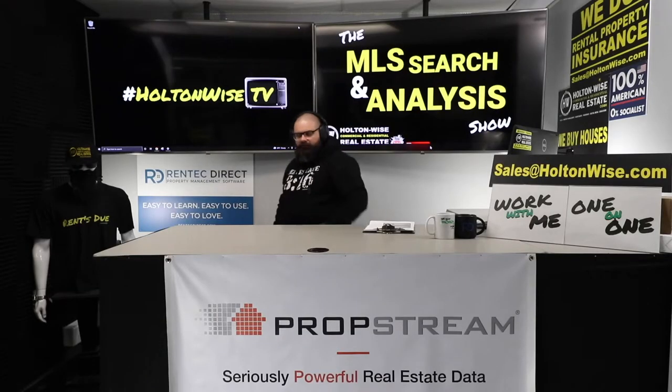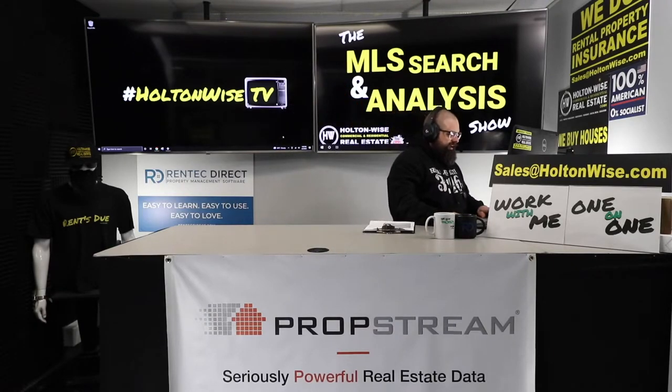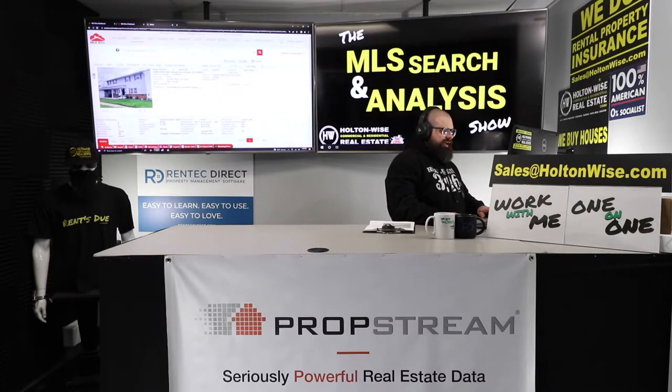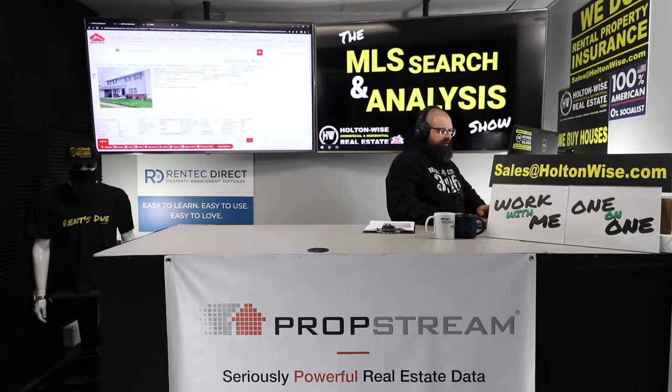Welcome to the show, folks. I am James Wise, and I help you invest in Cleveland. I help you run numbers on deals in Cleveland, I help you do property management in Cleveland. And today I got a beautiful one here — a nice side-by-side duplex.